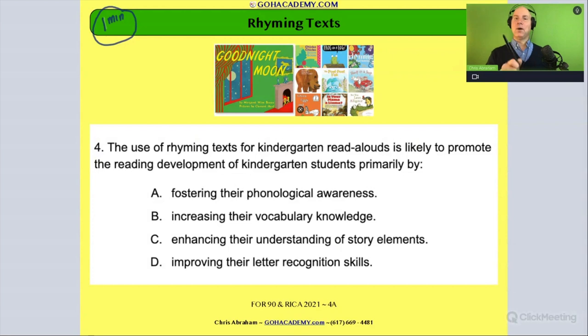You can pause me, but I'm actually going to read it once out loud. This isn't a hard one — it's fairly simple. It says: 'The use of rhyming text for kindergarten read alouds is likely to promote the reading development of kindergarten students primarily by: A) fostering their phonological awareness, B) increasing their vocabulary knowledge, C) enhancing their understanding of story elements, D) improving their letter recognition skills.' Okay, now read it to yourself — go.